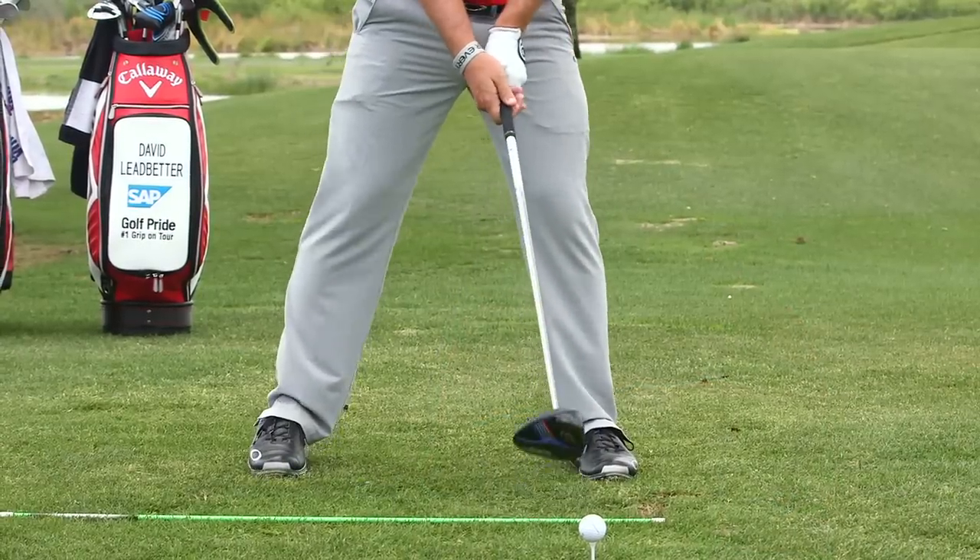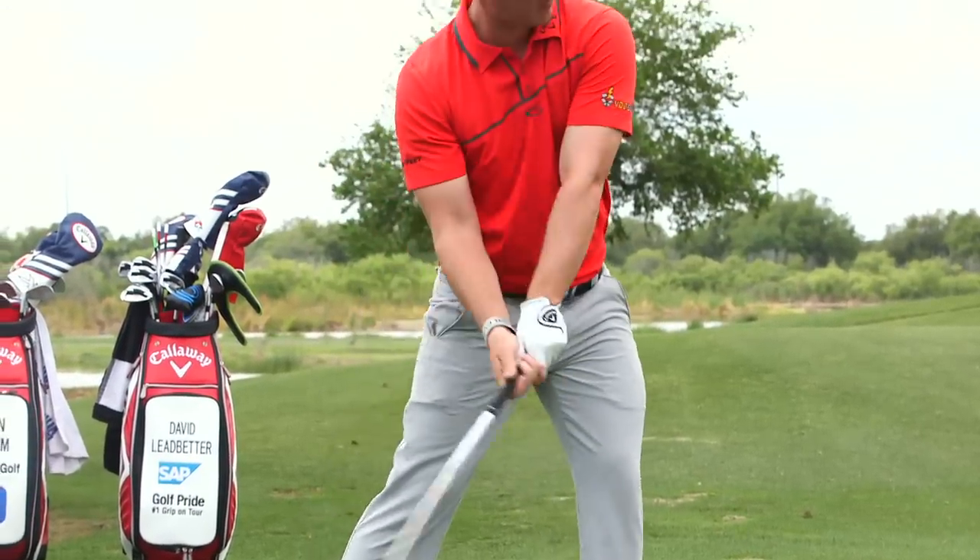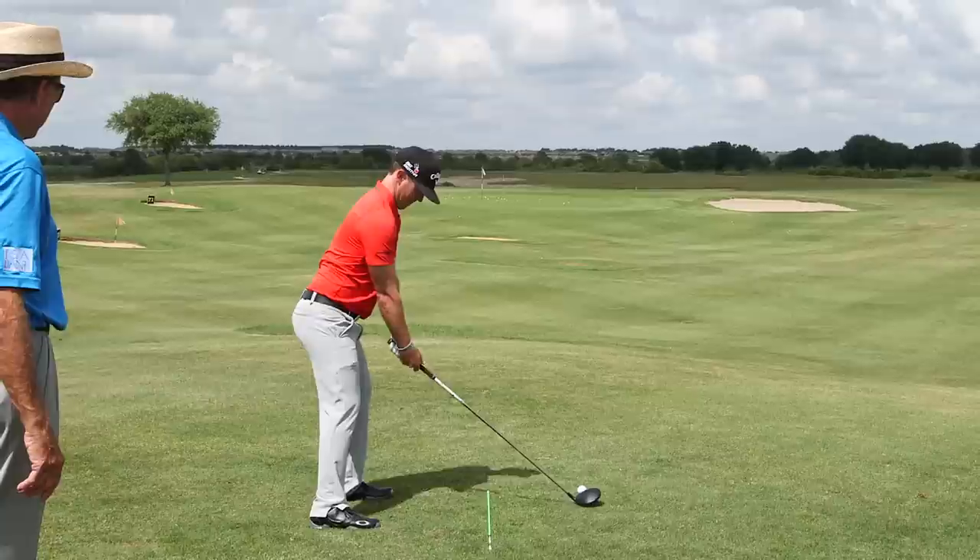I think it benefits everyone — that's one of the beauties of this. It isn't just for one type of player. You can have an amateur that slices the ball, and they'll be able to shallow the club out a little bit easier. And I think even the professional, the mini-tour pro or any other pro, can use some of the theories and themes in this swing and work on them to improve their game.